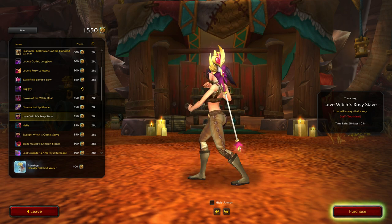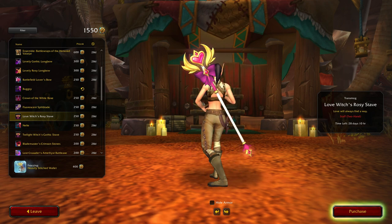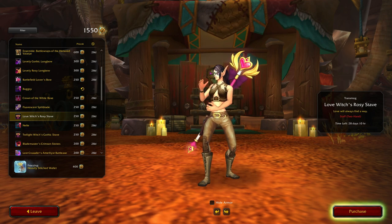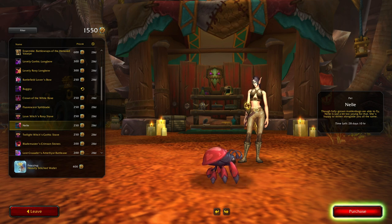Oh here we go - a heart staff. Not bad if you like that coloring. 'Love Will Always Find a Way.' Oh here we go, here's the other one - a reddish version. So again, that is a definite yes.